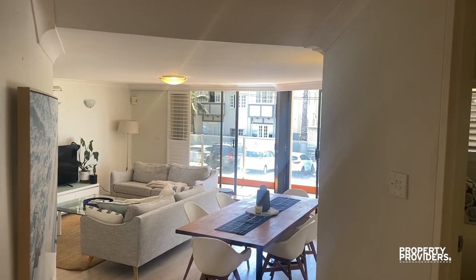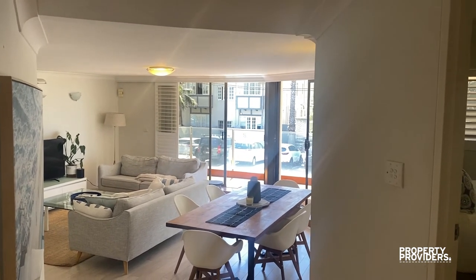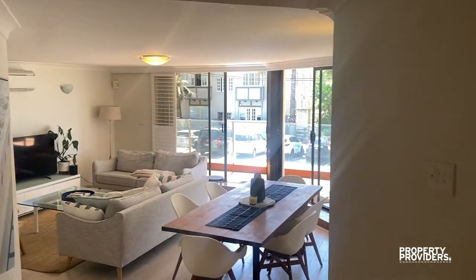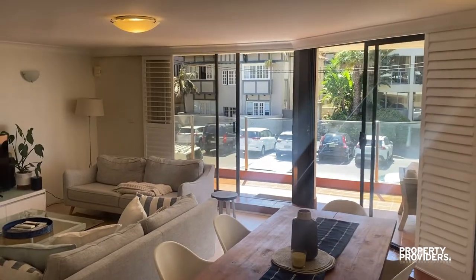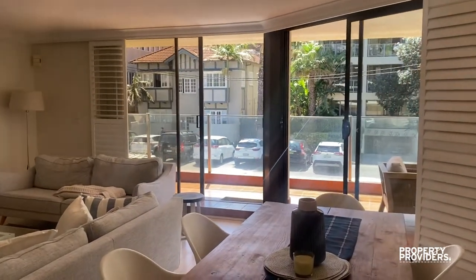I'm here at the Pines in Manly. This is a three-bedroom, two-bathroom apartment in a small block of just two, so it's nice and quiet.